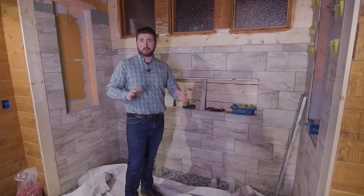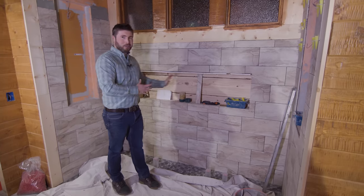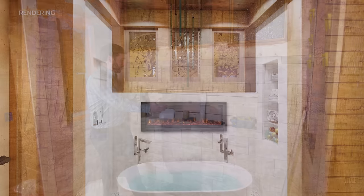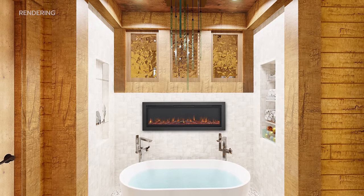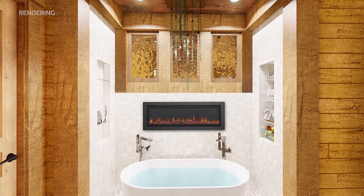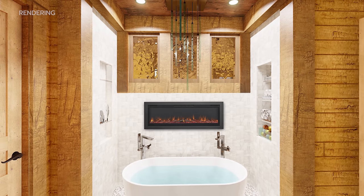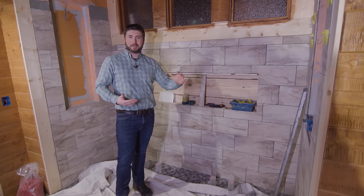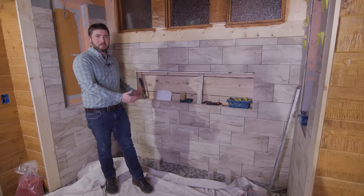Next we're in the guest bathroom, which is bathroom number two. This is where the freestanding tub will be. At first glance this may look like a niche will be here, but it's actually a great idea — this will be an electric fireplace. How cool is that! And then there will be a freestanding tub filler. Not only is there just one, but there's actually going to be two. If there's any drawback to a big tub like this, it's the time you need to wait for it to fill up — that's why the homeowners wanted two tub fillers.